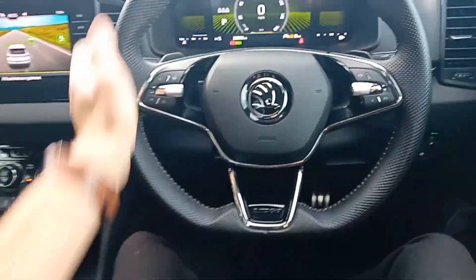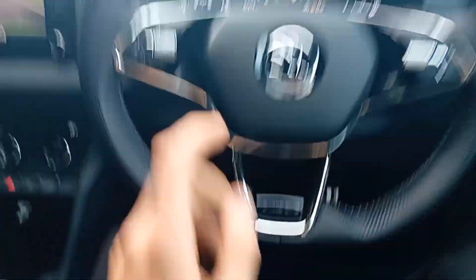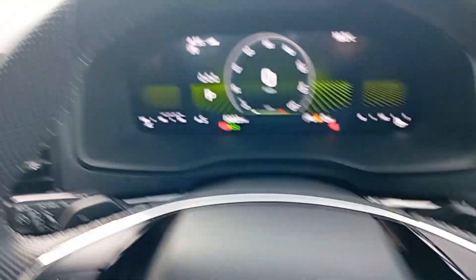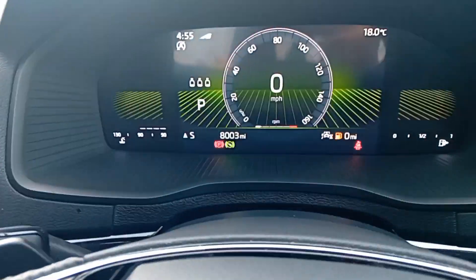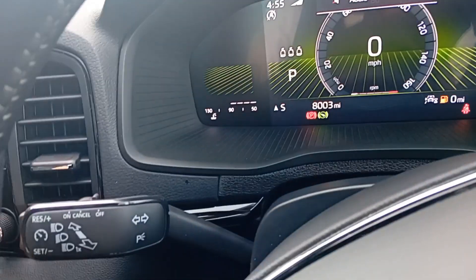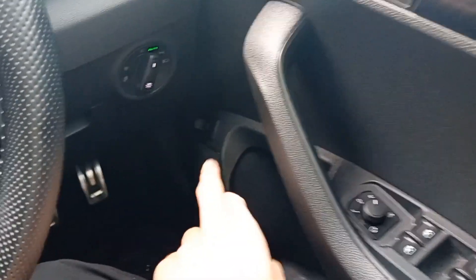In the driver's seat the first thing you're faced with is this very chunky and sporty flat-bottom Sportline steering wheel with flappy paddles on the back. You've got a digital dashboard showing just 8,003 miles on the clock. You've got cruise control, automatic lights, front and rear fogs, electric boot lid release, and all electric window and mirror controls including heating and folding electronically.